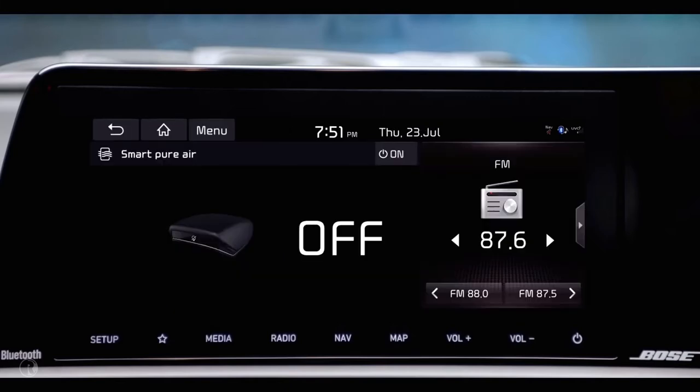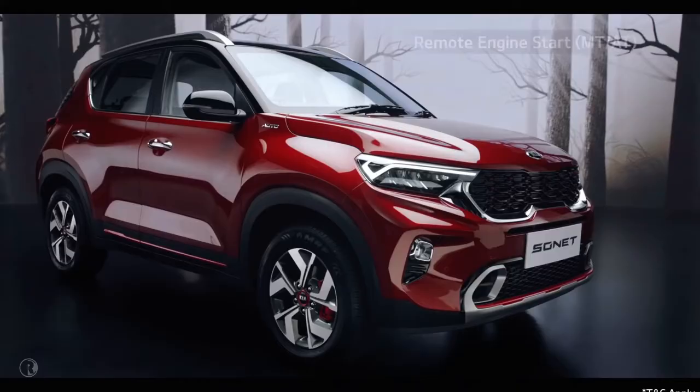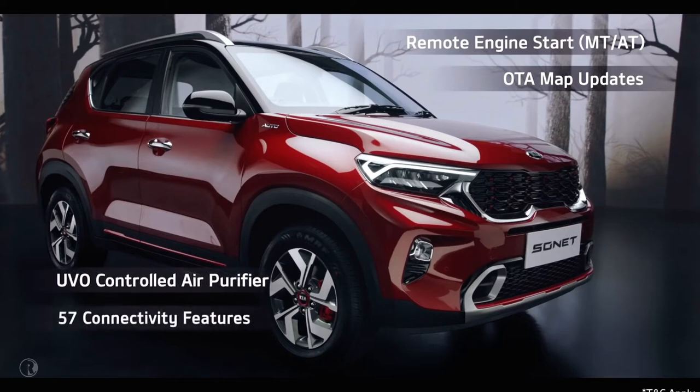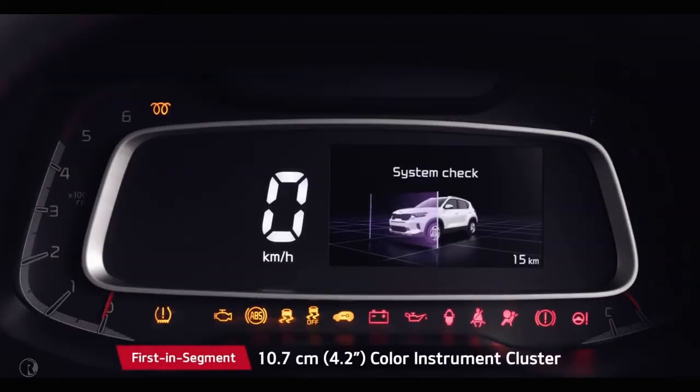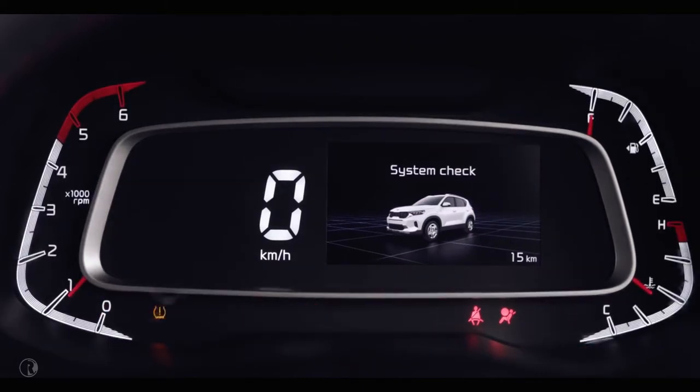The advanced UVO connected car system comes with segment-leading features like remote engine start, OTA map updates, UVO-controlled air purifier, and many more. What's more, it's free for 3 years. The 4.2-inch color instrument cluster shows all important information with minimum driver distraction.